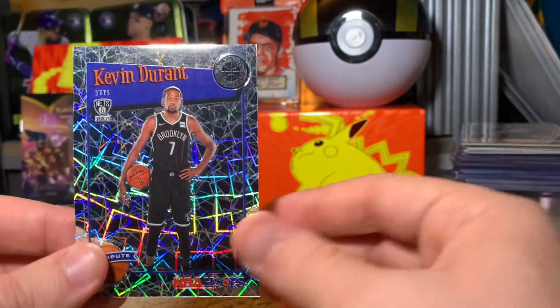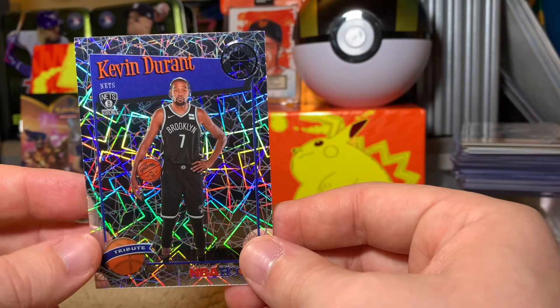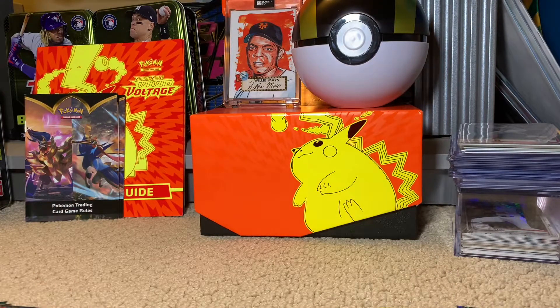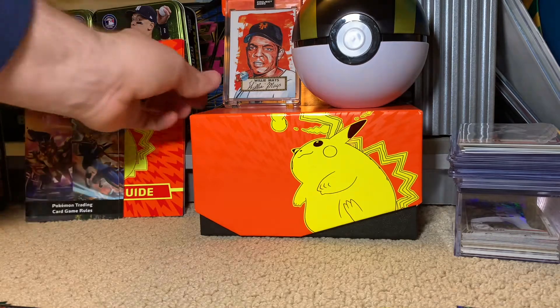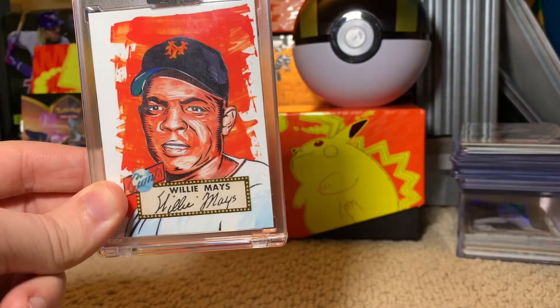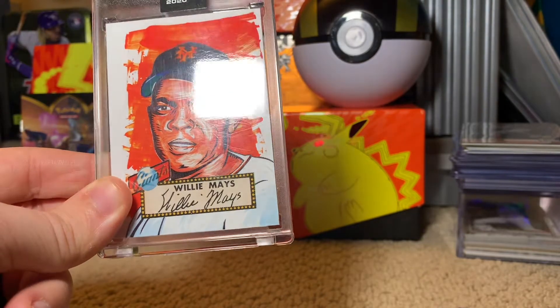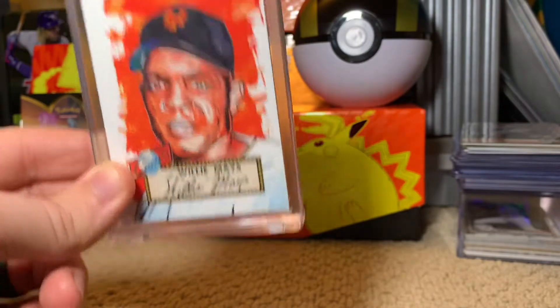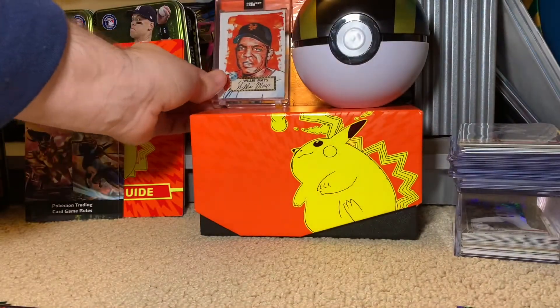Thank you guys so much for watching. Please leave a like and subscribe to the channel if you enjoy what you see. I'm going to be opening stuff all the time as I'm able to. And as always, I always try to remind you guys — once we hit 50 subs, we are going to give away this Project 2020 Willie Mays card, a really gorgeous card, absolutely free of charge for those who subscribe if you win it. Until next time, bye!